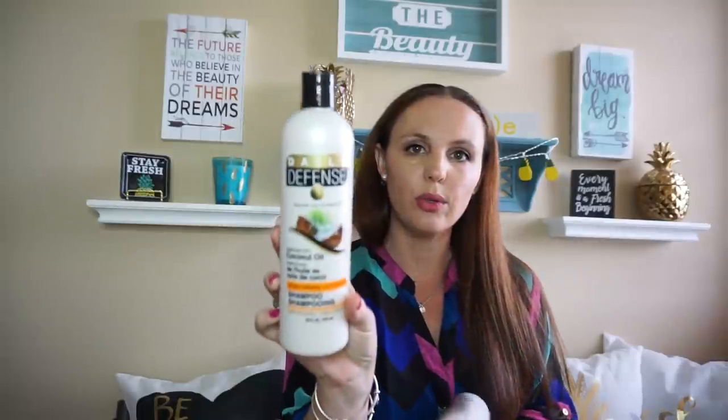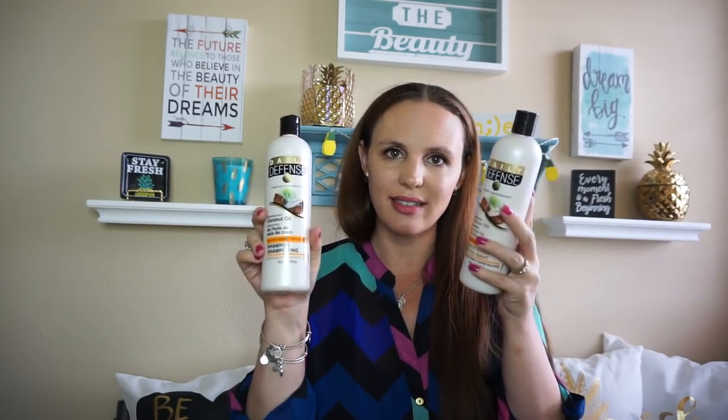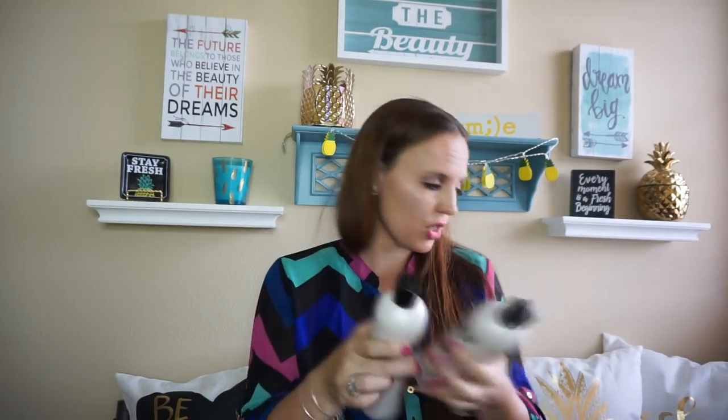A lot of you guys have been hauling the Daily Defense with coconut oil, so I got the shampoo and conditioner. We were running out and I just thought, everyone's been hauling them, let's give them a try. I also got the moisturizing macadamia nut shampoo — they didn't have the conditioner, but I picked it up anyway. And then the Daily Defense coconut oil frizz deep conditioner. If you've used any of this Daily Defense stuff, let me know in the comments — I haven't tried it yet and I'm curious to hear your opinion.